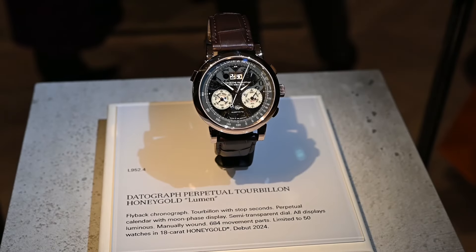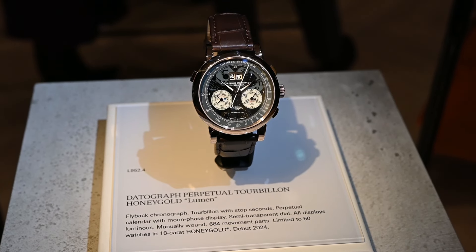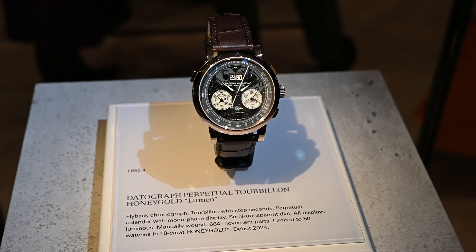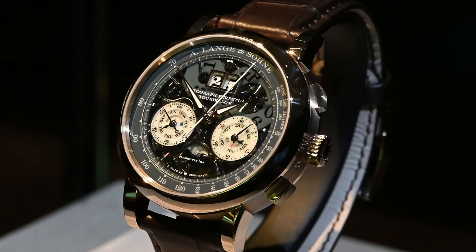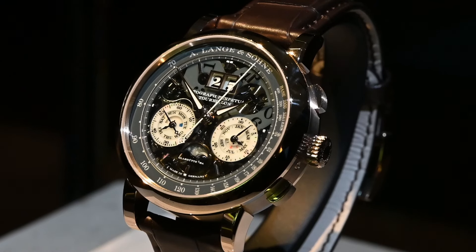We're over at the A. Lange & Söhne booth and to celebrate the 25th anniversary of the Datograph, we have a brand new Datograph Perpetual Tourbillon Honeygold Lumen. We have all the amazing complications — the Datograph Perpetual Tourbillon with the beautiful lumen, a tinted sapphire dial that lets you see all the amazing movement going on. You see when the date switches, you see all the chronograph engagement. When you're talking about Lange, you talk about sophistication, complication, and beauty — and this is what this represents.